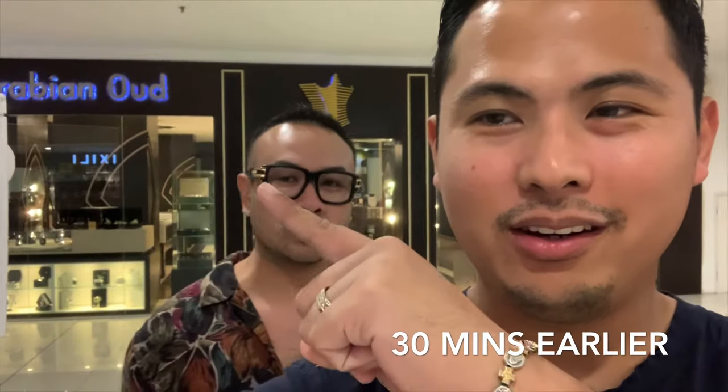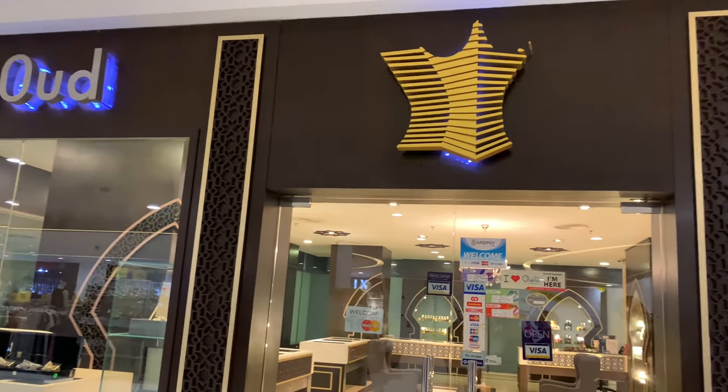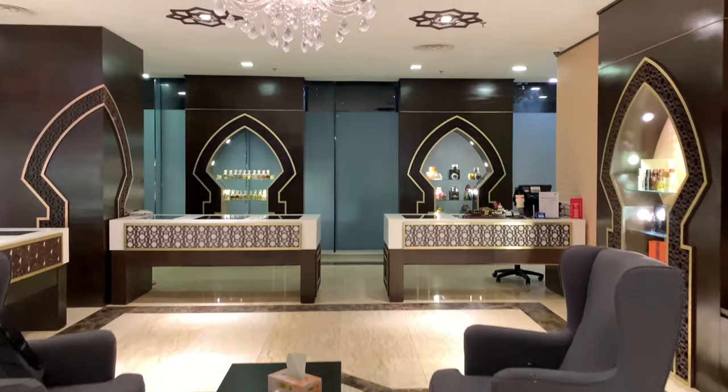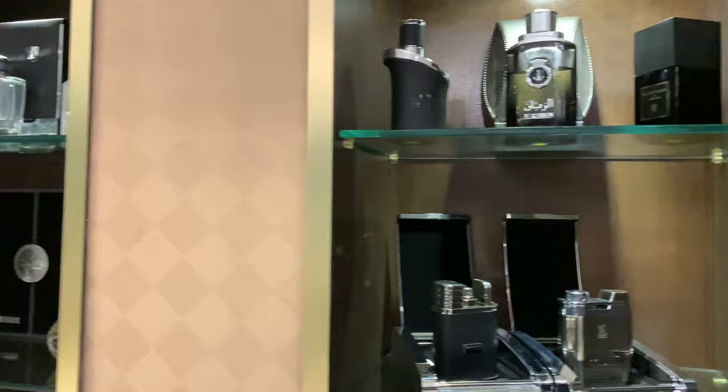We're here at Arabian Oud right here, waiting for it to open — apparently the lady just took a 15-minute break. Arabian Oud is one of the most famous global brands based in Saudi Arabia; they have branches in Europe, New York, and all over the Middle East.